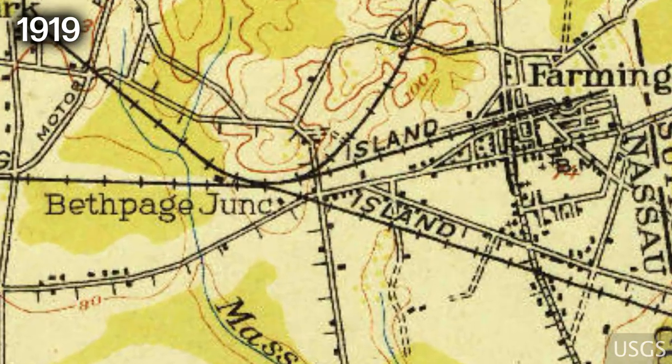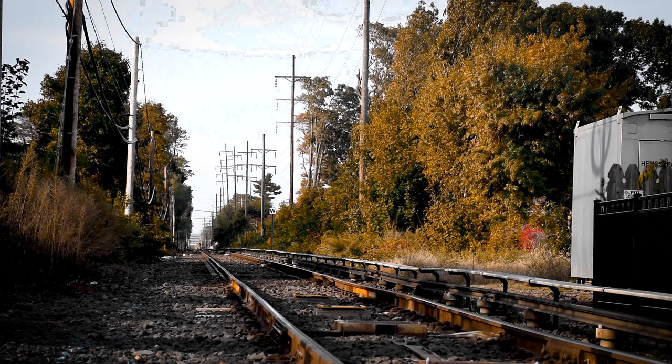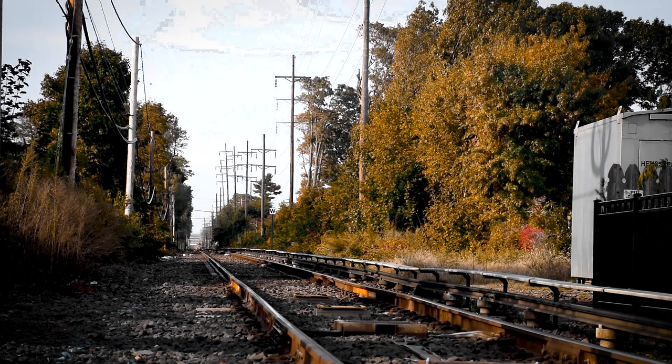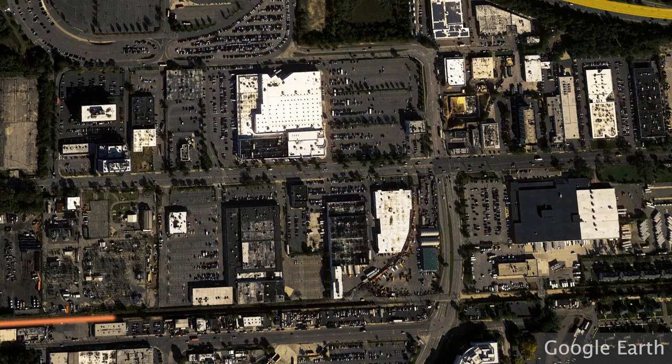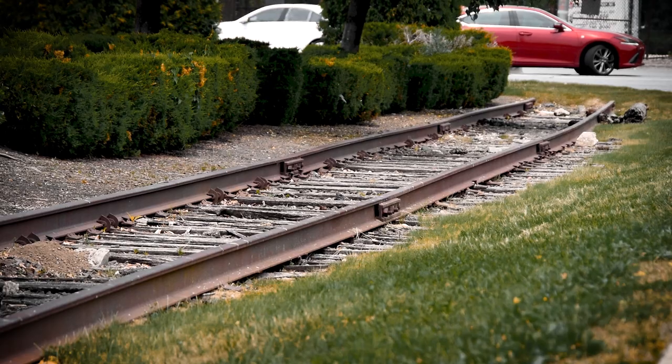On the 1919 USGS map, you can see where the Central Extension would connect to the present-day Ronkonkoma Line at what was once called Bethpage Junction. Back in East Garden City, it was mentioned how a rail spur branched off the Central Extension to Roosevelt Raceway via the Roosevelt Field Bridge. However, a very blatant remnant of this spur was overlooked.